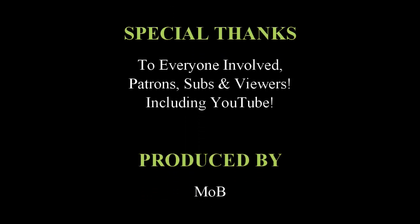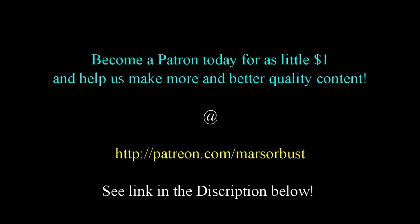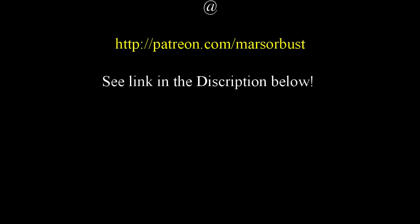I have no words to describe how happy I am you're part of the mob. Thank you so much, guys. And you too can join the mob for as little as $1 a month — check it out in the description.